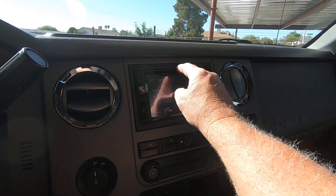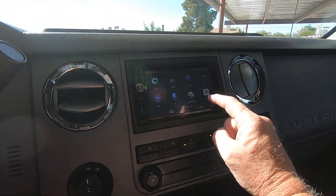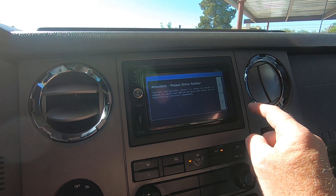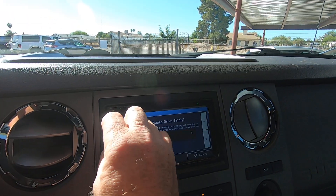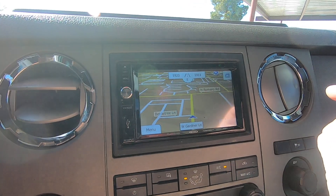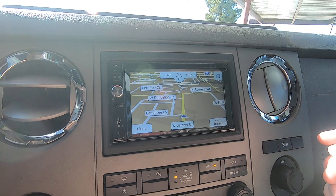Radio works fine. It's got navigation. Let me show you — navigation is working. We're on Gardner Lane. That's in Tucson, Arizona.